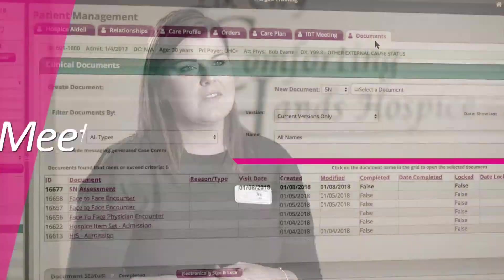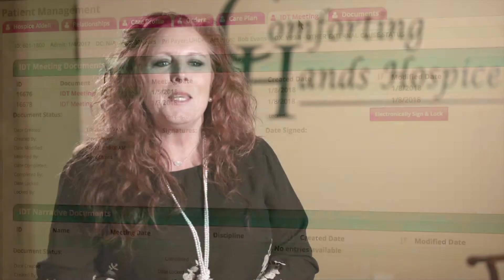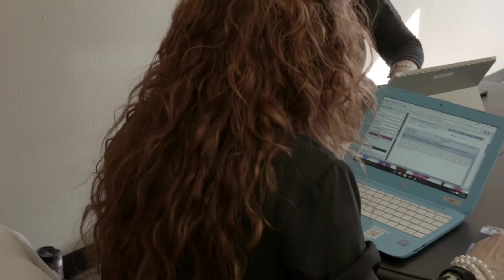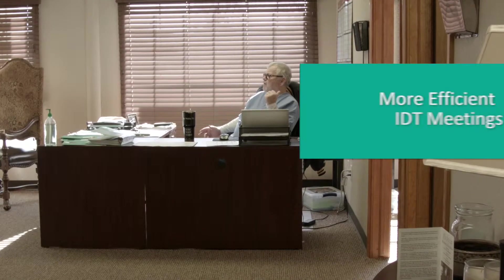Since implementing HealthCare First, it makes the IDTs flow better. We can all read each other's comments, and that way our communication just flows so much easier. Everyone's on the same page about what's going on with each patient. There's more input now because everybody's information is right there on one page — it makes it a lot quicker and we're able to move more rapidly through the IDT meetings.